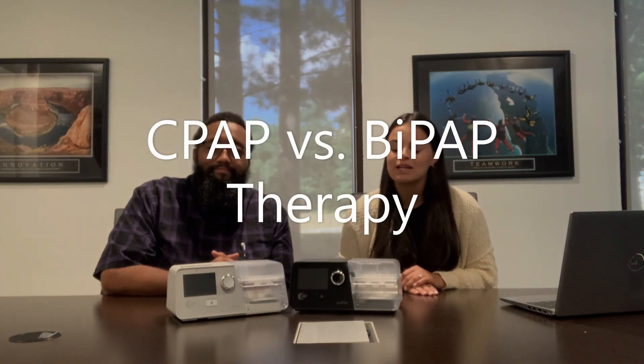Hello, my name is Carly from the CPAP Shop, joined here with Milton, one of our product experts, and we're going to review the differences between CPAP and BiPAP therapy. So first, could you start out by explaining what BiPAP therapy is?